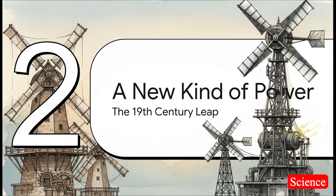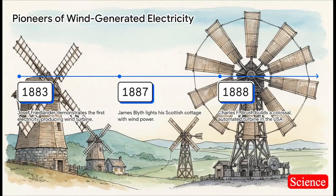Suddenly, a few brilliant inventors had a light bulb moment — literally. They thought: what if we took that ancient idea of a windmill and used it to make electricity? And what's amazing is how fast it happened. In just five years, three different inventors in three different places all had the same basic idea. They took that old windmill concept, hooked it up to a dynamo — which is just an early generator — and the wind turbine was born.